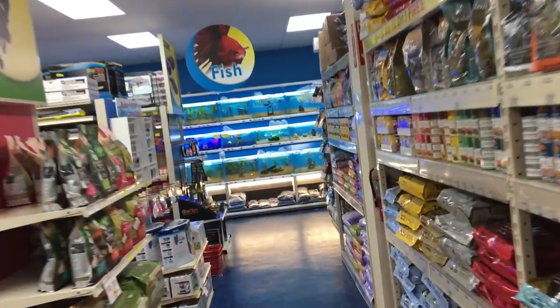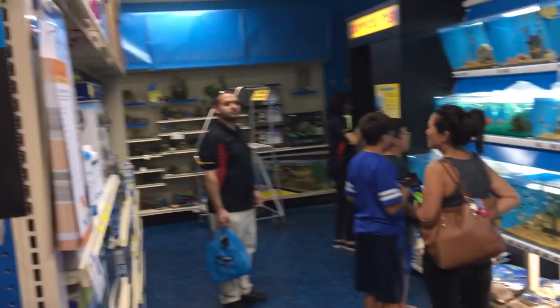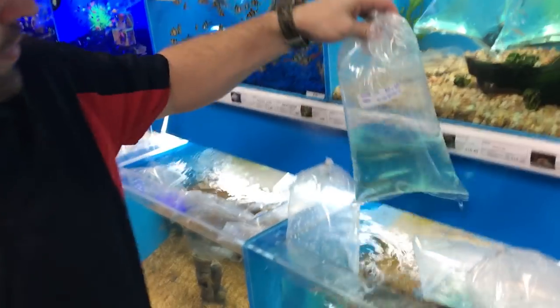All right guys, so we're gonna go see the new pond pet. Look at all of the new fishies. My man Salone, what's up buddy? Where's the alligator gar? Oh, baby clown knife!